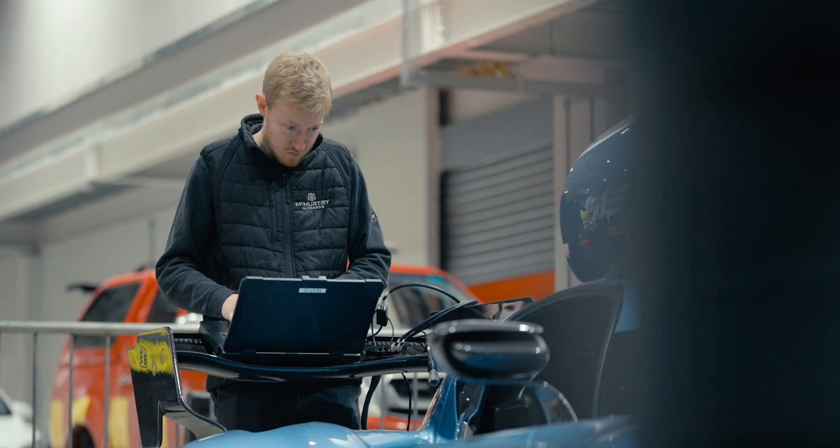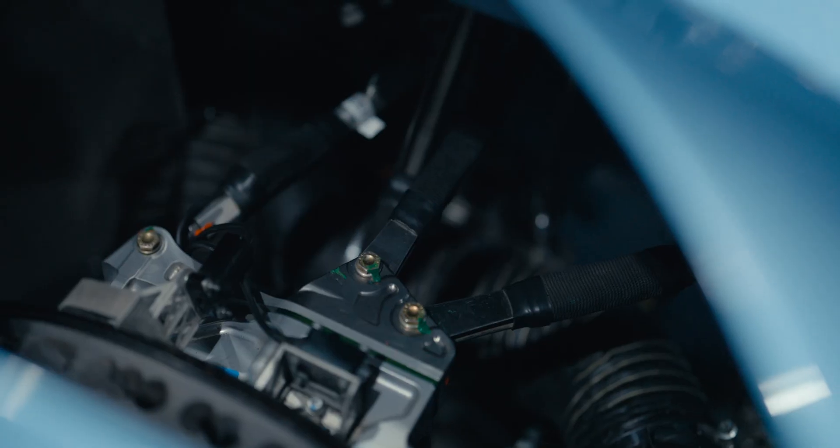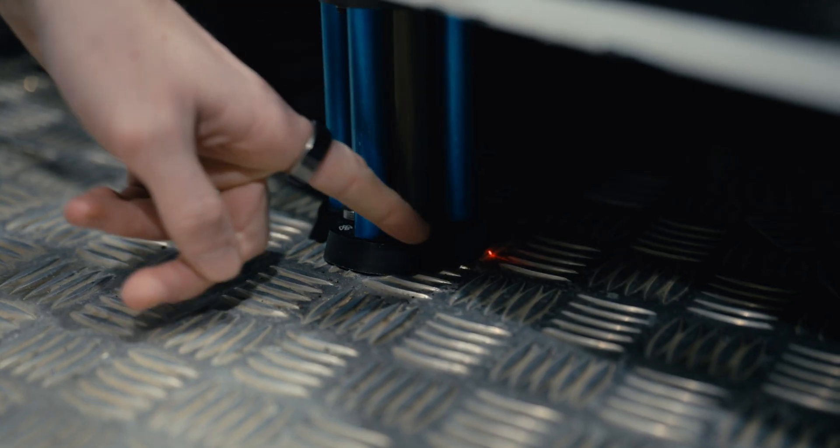The main reason for being here at Catesby is for aerodynamic validation. We use a combination of strain gauge pushrods to measure downforce on the car, a yaw probe to measure pressure as we travel down the tunnel, and lasers on the bottom to see the ride height of the car.